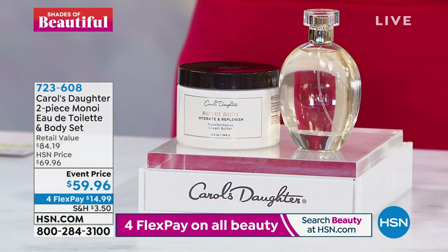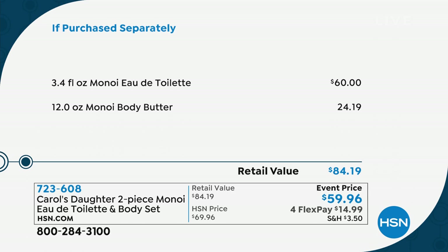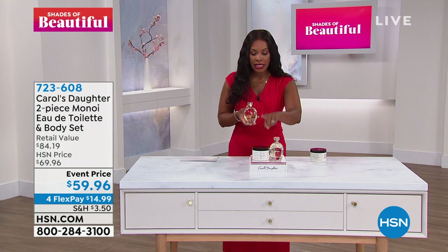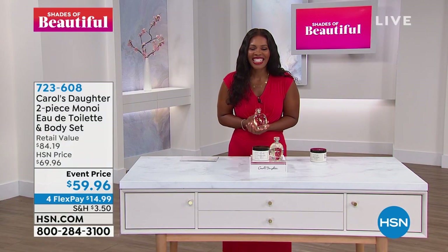Carol's Daughter created more Monoi for you — and that's what you have here in the fragrance and in this huge body cream. We've got a great value of $59.96 today for the entire set. That's the event price — you would be paying $60 just for the fragrance and another more than $24 for the body butter. This is a 12-ounce — this is the big one. Instead of over $84, you've got an event price that ends today. Lisa Price from Carol's Daughter is joining us. Lisa, so good to talk with you.